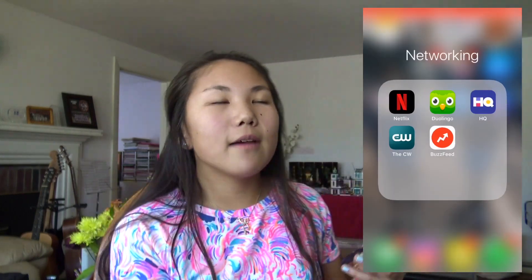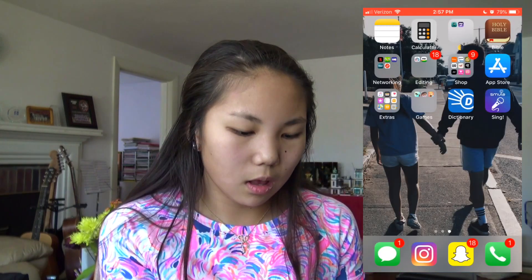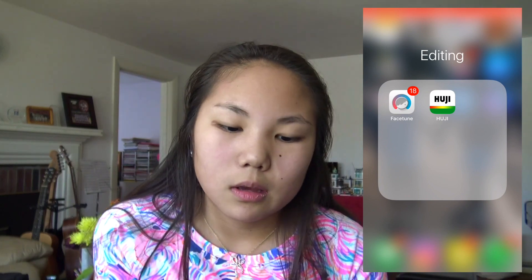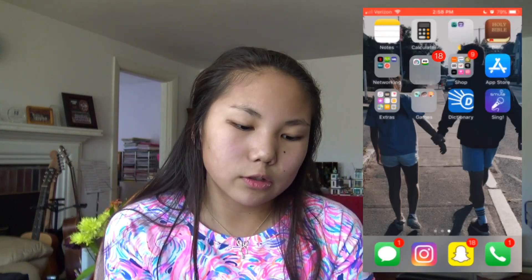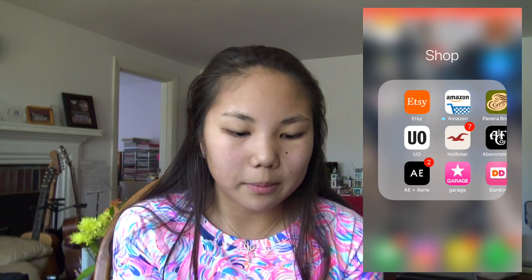For networking I have Netflix, Duolingo, HQ, The CW, and BuzzFeed. I recently got unlimited data so Netflix can come in handy, but I don't use it a lot. For editing I have Facetune and Huji. Facetune is helpful if you want to smooth something. Huji was a huge trend and I kind of liked it, but I feel like it's dying a little bit, so I don't know if I'll post anything on Instagram with the Huji app.